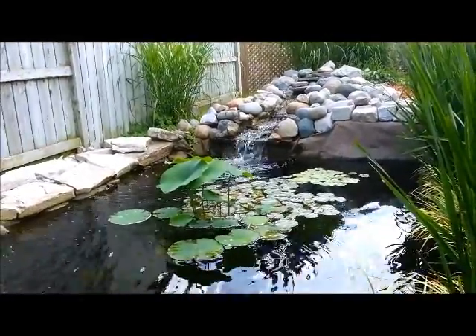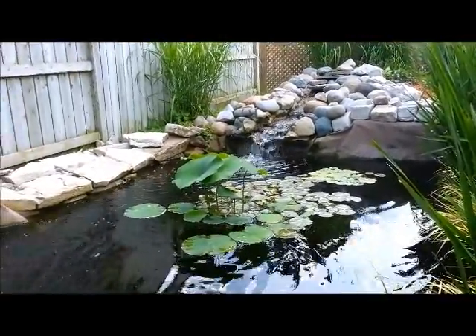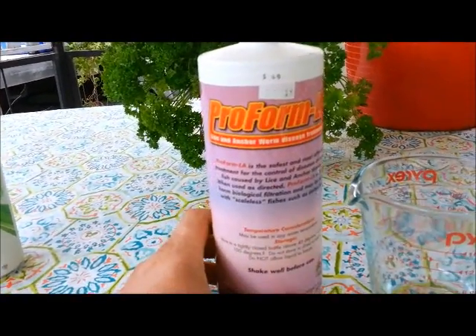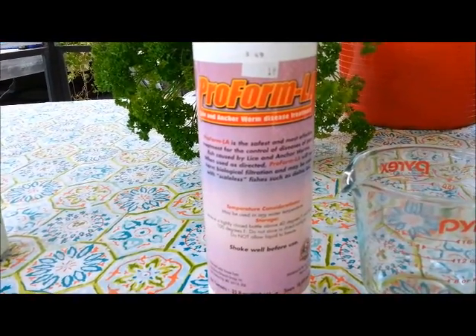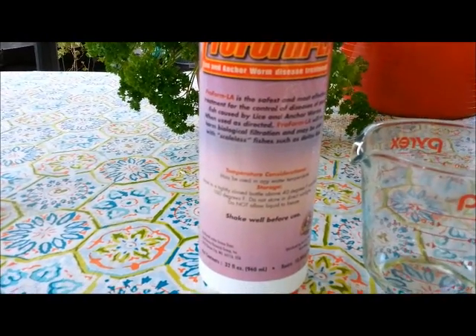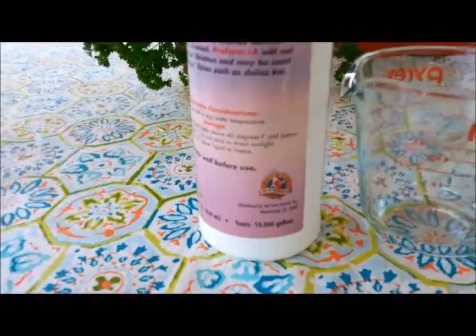Fish lice is a parasite that can live on your fish. I dealt with this two years ago, and I'm going to be evaluating a new product called Proform LA that I got out of Canada. I'll post the store I got it from — I paid $49 for it plus shipping. This bottle here is 32 fluid ounces, treating up to 10,000 gallons.